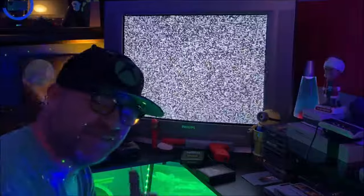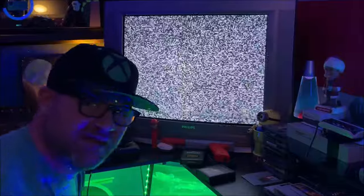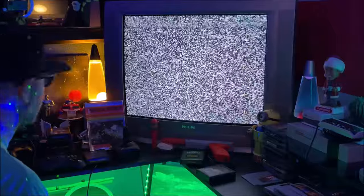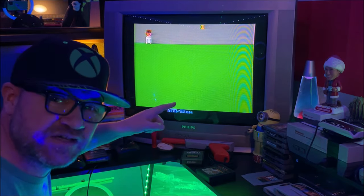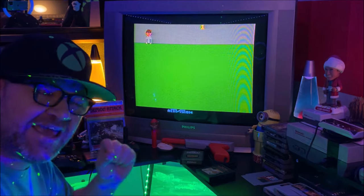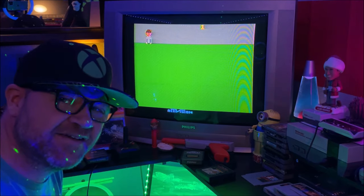Just for fun, let's watch the startup screen for the Atari 2600 — it's nothing like the Xbox Series X or the PS5. Watch how crazy this is. That right there is a boot sequence. You literally hit the power button and you're ready to play within seconds. Let's play some Kaboom.